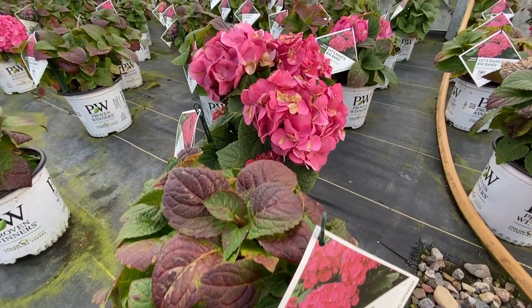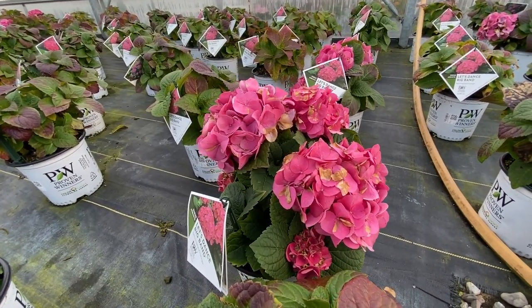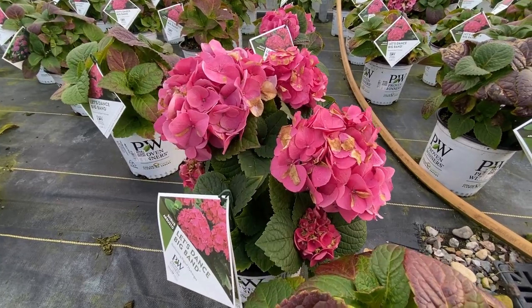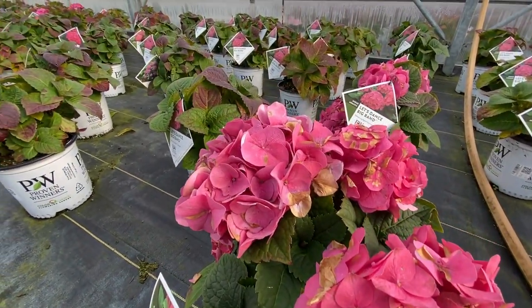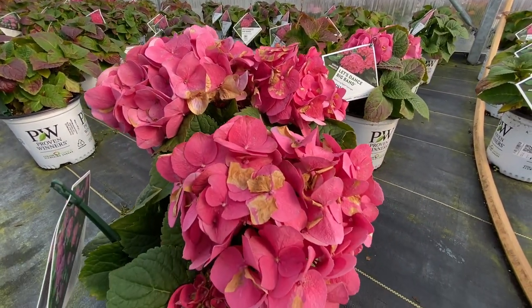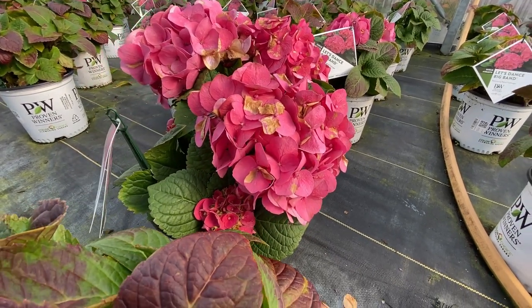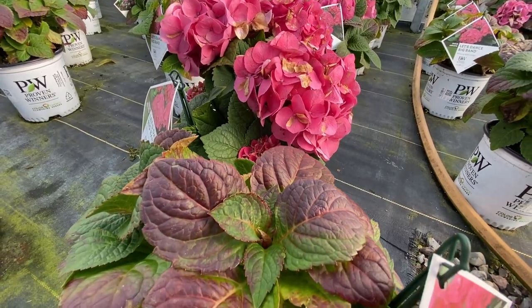It's always fun when we see some bonus blooms — blooms that are blooming at an atypical time, which these are in the greenhouse. Just look at these beautiful blooms of the Let's Dance Big Band: really large blooms with a nice deep pink habit. Not only does it have great fall foliage but we're also seeing what the bloom colors look like as well.